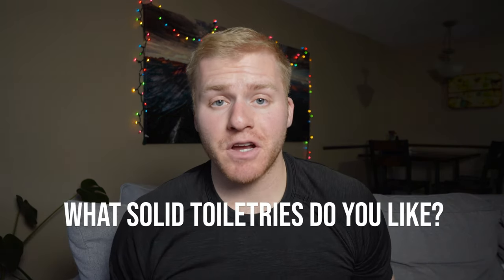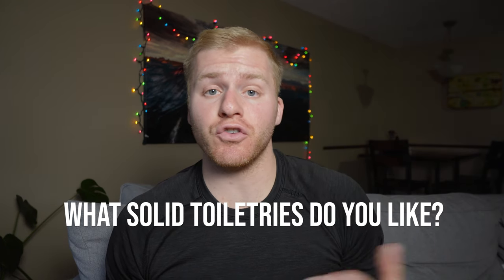Keep in mind, in this video I've only mentioned like five or six products. There are so many solid toiletries out there and I would recommend doing your own research. They have solid bug spray, solid sunscreen — there are so many solid travel products out there that I'd highly encourage you to test out. Leave a comment below for any solid travel products you've been testing that you really enjoy.